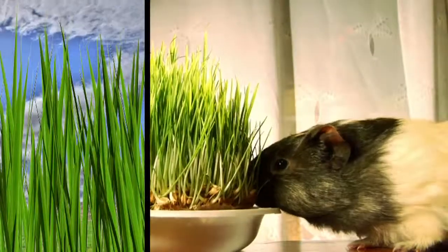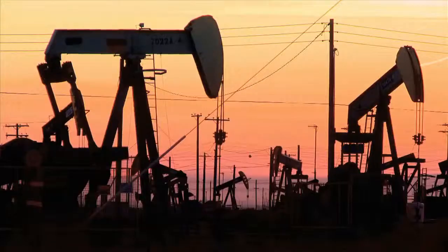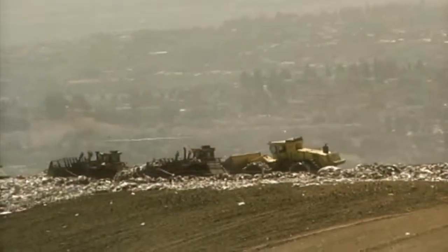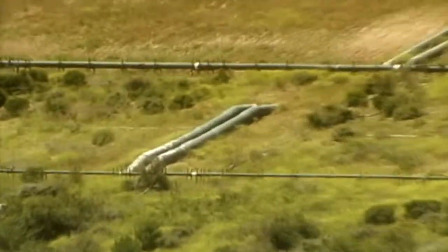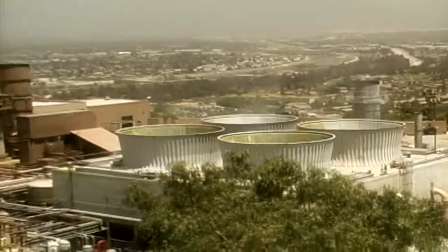When it comes down to it, coal and oil are just plants and animals that got all rotten and gross, but eventually turned into something pretty useful. As it turns out, the very same decay process that made fossil fuels is at work in landfills across the country. When trash decomposes in the landfill, it gives off methane — the same stuff that makes up natural gas. We can catch that methane and burn it to create heat and electricity.